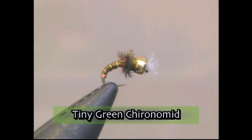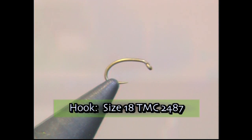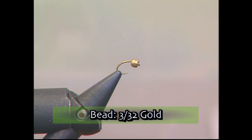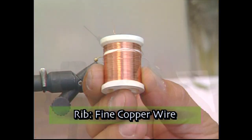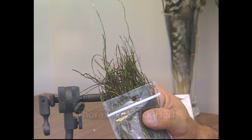Sometimes there's a necessity to tie small flies, especially when small insects are coming off. The only difference between tying a size 12 and an 18 is you have to have good eyesight and a lot of practice. So today we're going to tie up the tiny green chronomid. Make sure you have these materials ready before you tie the fly.